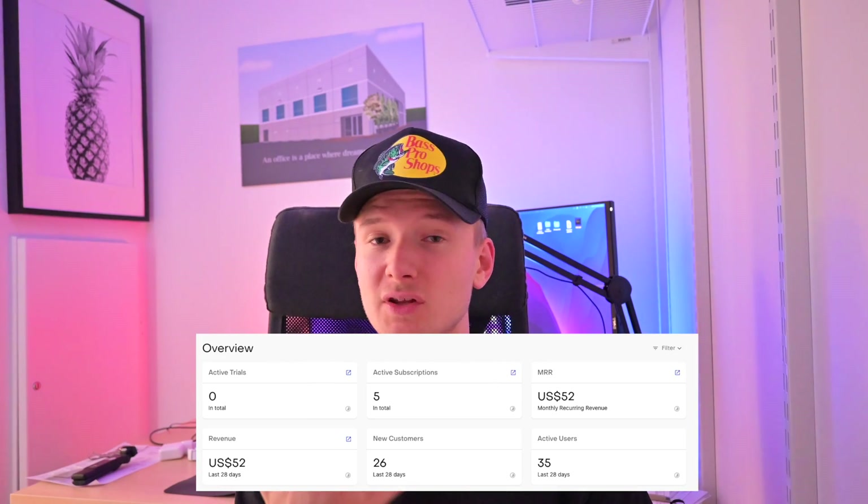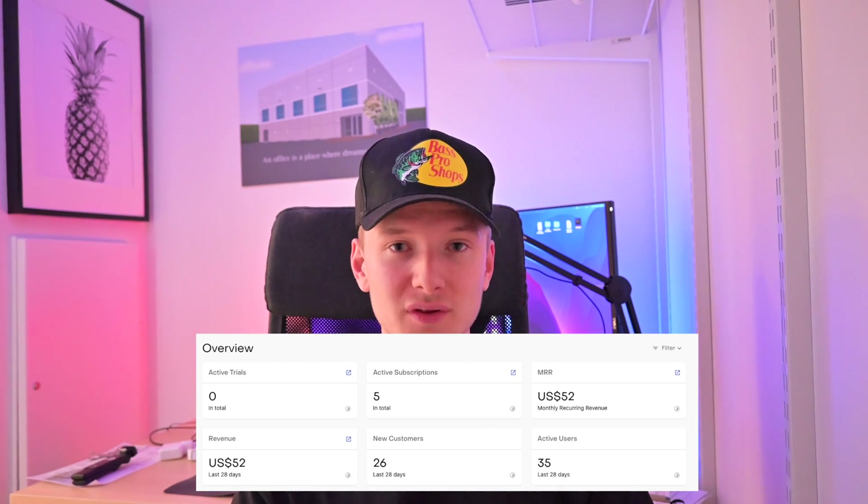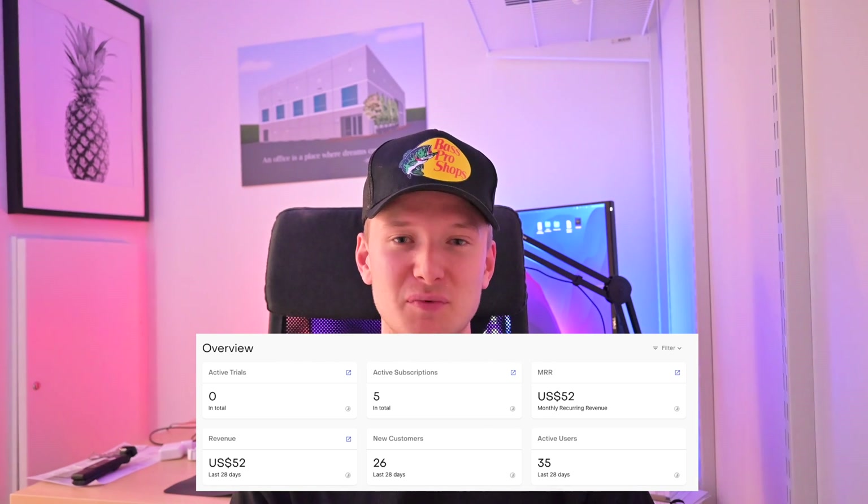Three of the five subscribers have already cancelled, so next month they won't be renewing. Two people are still active. My MRR — monthly recurring revenue — is currently $52. Total collected revenue is $72, which is decent over three months and shows that even with limited marketing you can still build an app and make money from it.